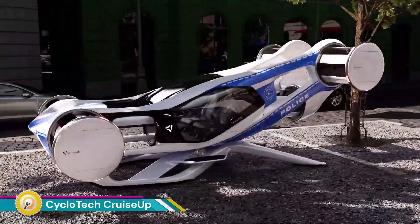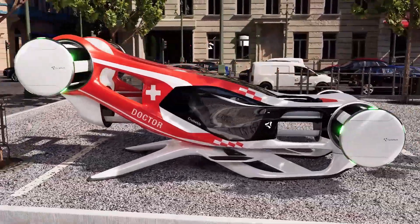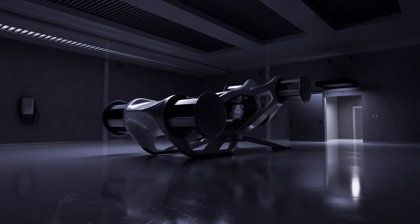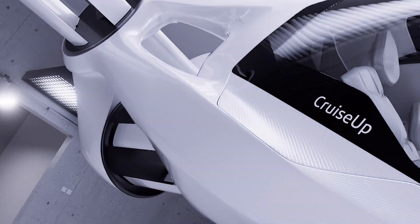The Cyclotec Cruise-Up is a revolutionary air vehicle that leverages cyclerotor technology to offer a unique and efficient flying experience. This electric VTOL — vertical takeoff and landing — aircraft is designed to revolutionize personal air mobility.